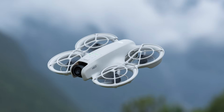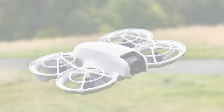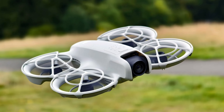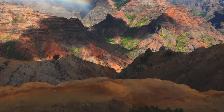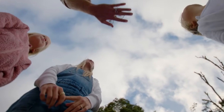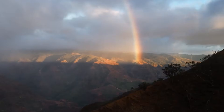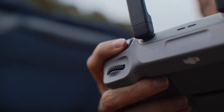The NEO 2 represents a perfect balance of performance, portability, and affordability, making it an ideal choice for creators, travelers, and drone enthusiasts eager to capture the world from above. We hope this video gave you valuable insights into the innovative features and capabilities of this impressive drone. Whether you're a professional filmmaker or a drone enthusiast, the NEO 2 is clearly set to redefine aerial creativity.